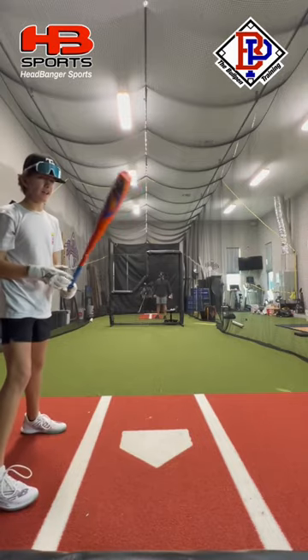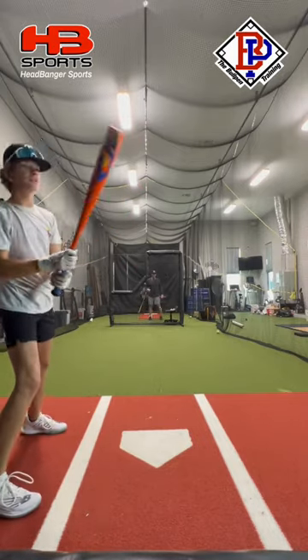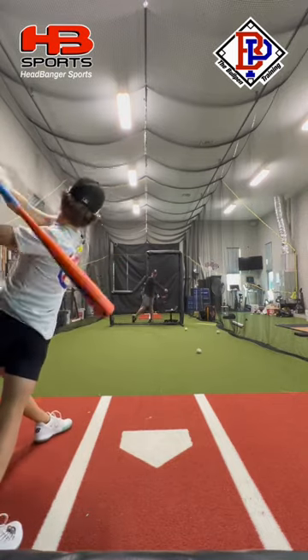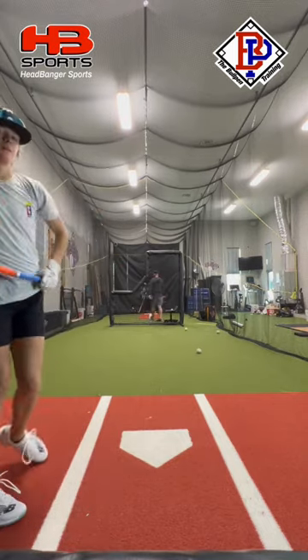All right, we're going to be starting off with the Atlas. Feels really good. Feels really light swinging. Very forgiving on the barrel. Pretty good barrel there.